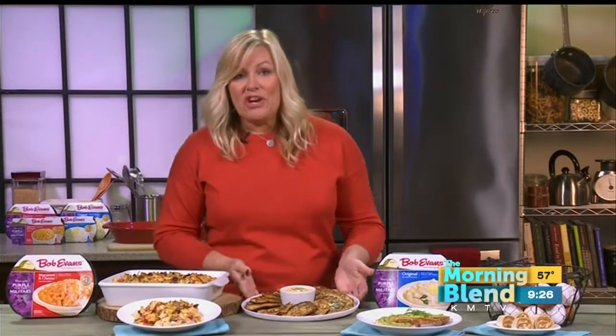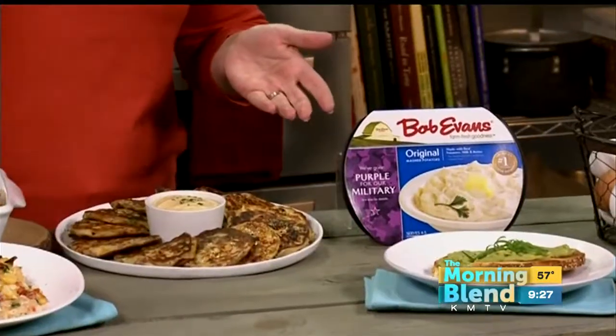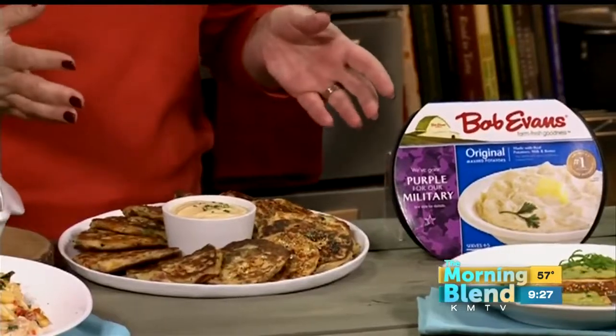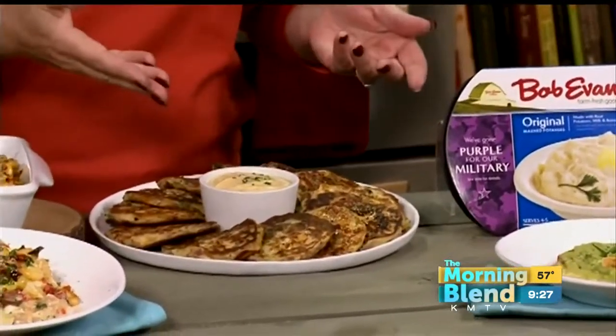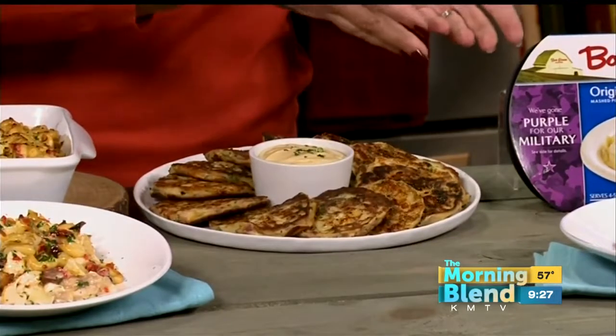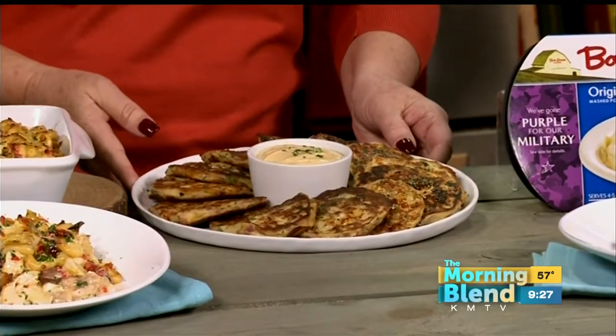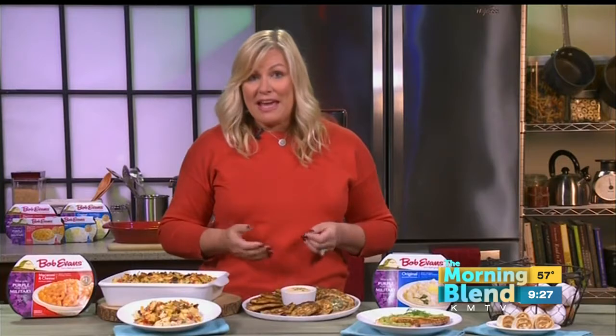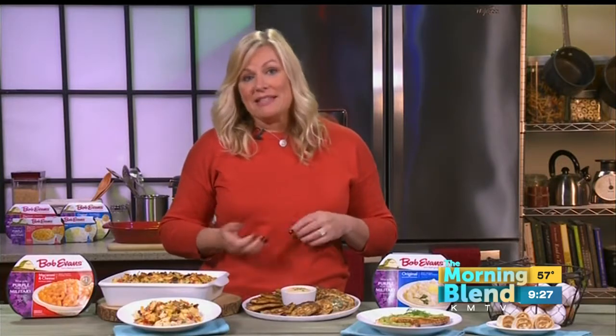The second recipe is ham and cheese potato pancakes, and this also uses a refrigerated side dish — classic mashed potatoes, which are terrific. They're so easy to make because you just put them in the microwave. With regular mashed potatoes you've got to peel, cook, and mash. These are ready to go. So with these, you just mix mashed potatoes with a little bit of flour and eggs, ham, cheese, and green onion, and you just fry them up like regular pancakes until they're golden on both sides and serve them with some creamy honey mustard sauce. This is a family favorite for sure.